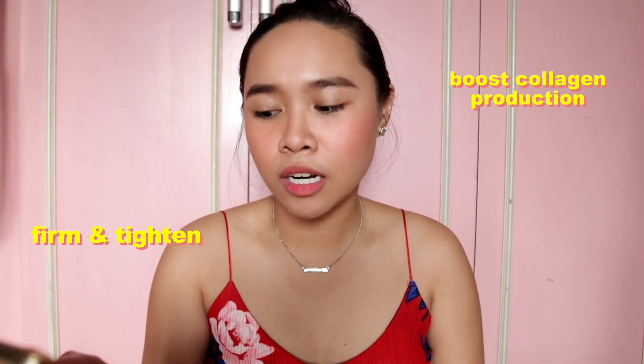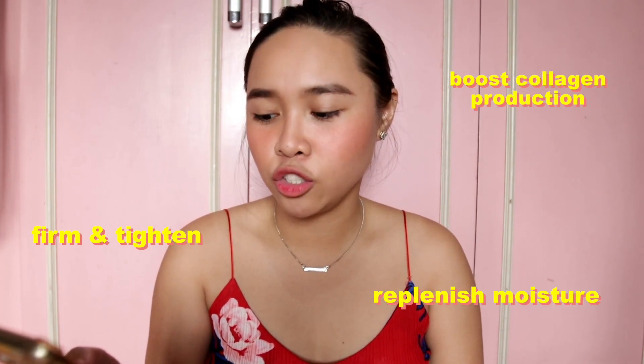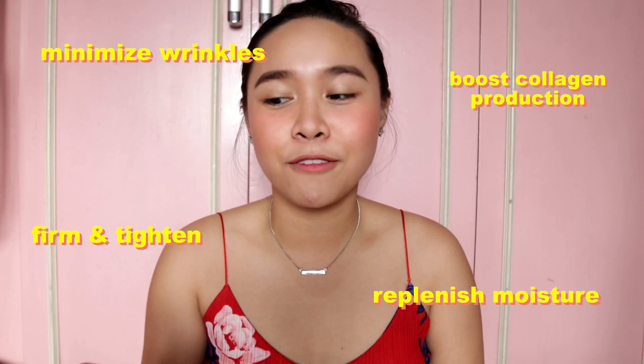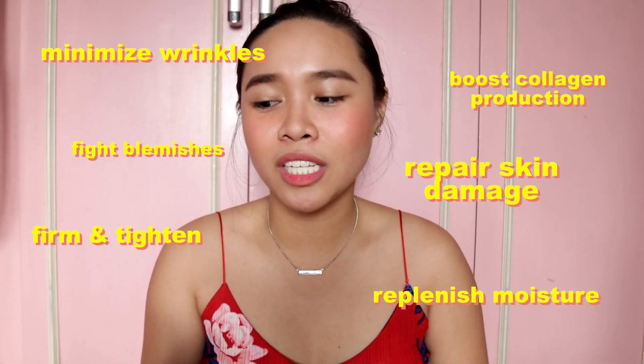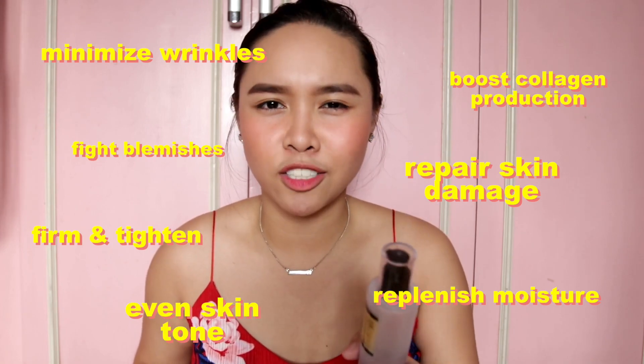Snail products are very good because snail mucin is packed with hyaluronic acid and glycolic acid, elastin and peptides that help firm and tighten the skin, boost collagen production, replenish moisture, minimize wrinkles and fine lines, repair skin damage, fight blemishes, and even out your skin tone.